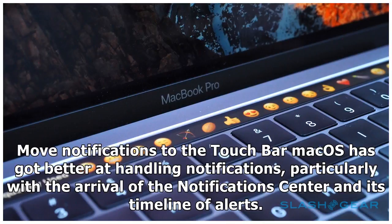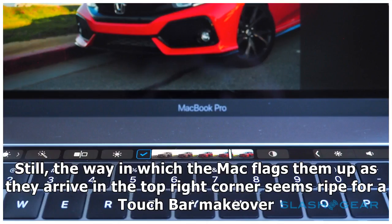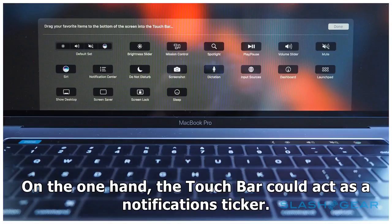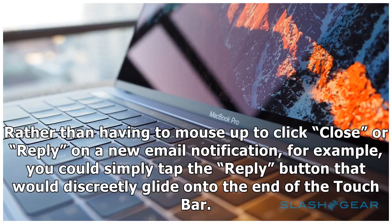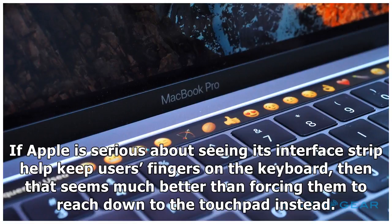Third: move notifications to the touch bar. macOS has got better at handling notifications, particularly with the arrival of the notifications center and its timeline of alerts. Still, the way the Mac flags them up as they arrive in the top right corner seems ripe for a touch bar makeover. The touch bar could act as a notification ticker, or if that's too intrusive, contextual buttons could slide into the side when a notification appears on screen — an improvement over how macOS handles them now. Rather than having to mouse up to click close or reply on a new email notification, you could simply tap the reply button that would discreetly glide onto the end of the touch bar. If Apple is serious about keeping users' fingers on the keyboard, that seems much better than forcing them to reach down to the trackpad instead.